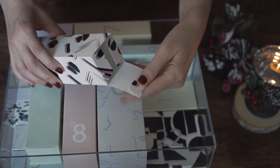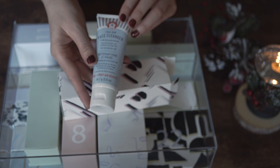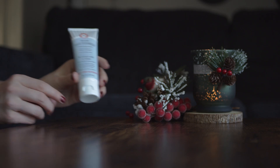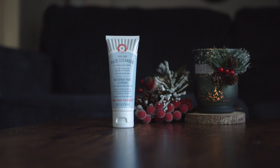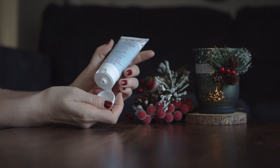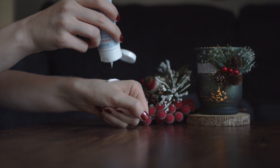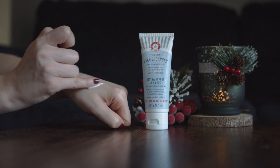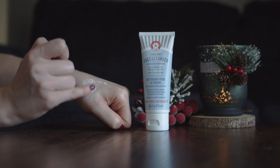Next one, box number five, and here we find face cleanser by First Aid Beauty. Cleanser is a very important step in everyday skincare routine for me. I can skip tonic, serum, cream, but I always wash my face with cleanser. For me it's never too many cleansers. This one is a fragrance free gentle cleanser — I can't wait to try it.